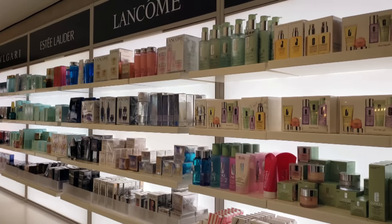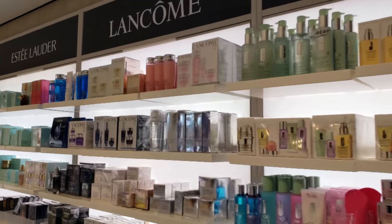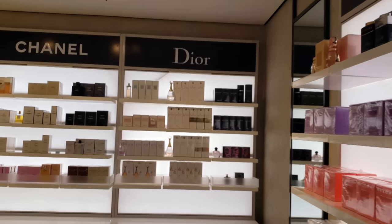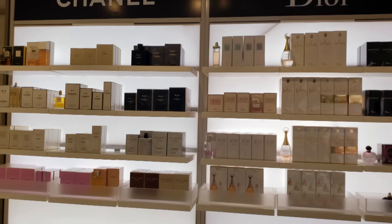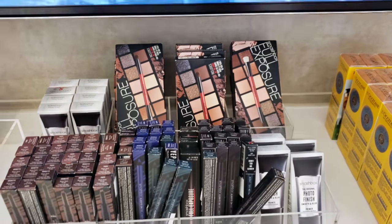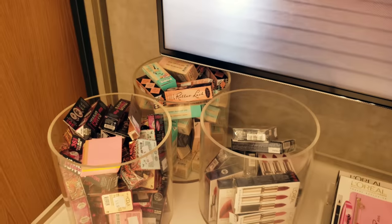Over here we have a lot of makeup and beauty products — Clinique, Lancome, Estee Lauder, Dior, Chanel — more fragrances as well that they carry. Nice to see some makeup as well: Smashbox, Maybelline, L'Oreal — some great little varieties here.